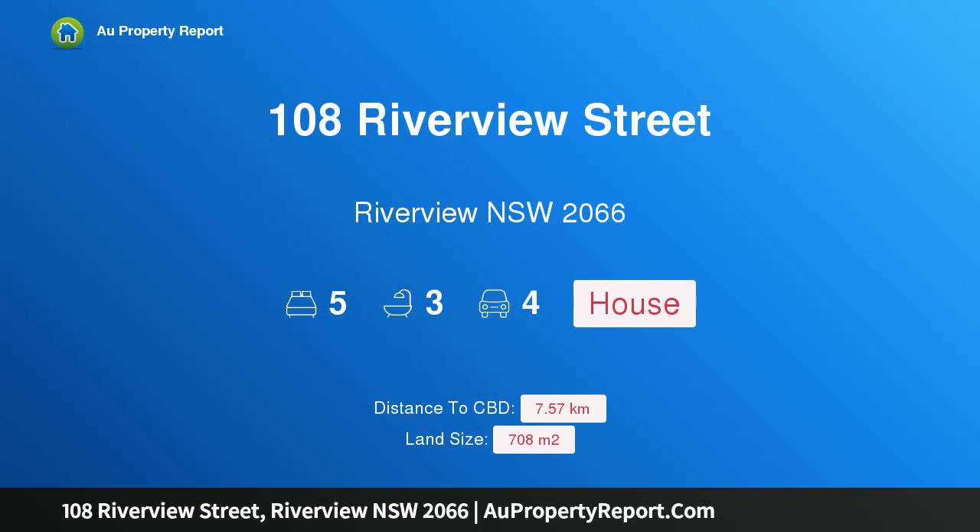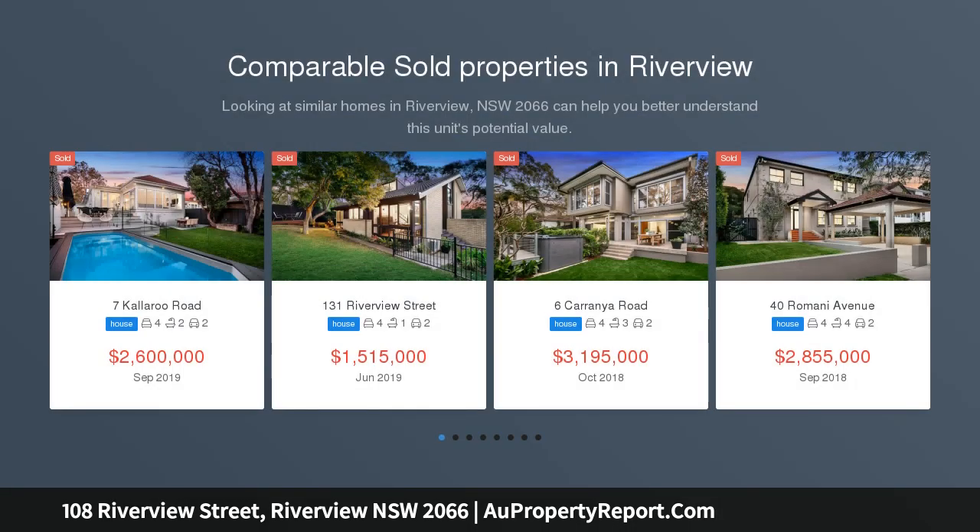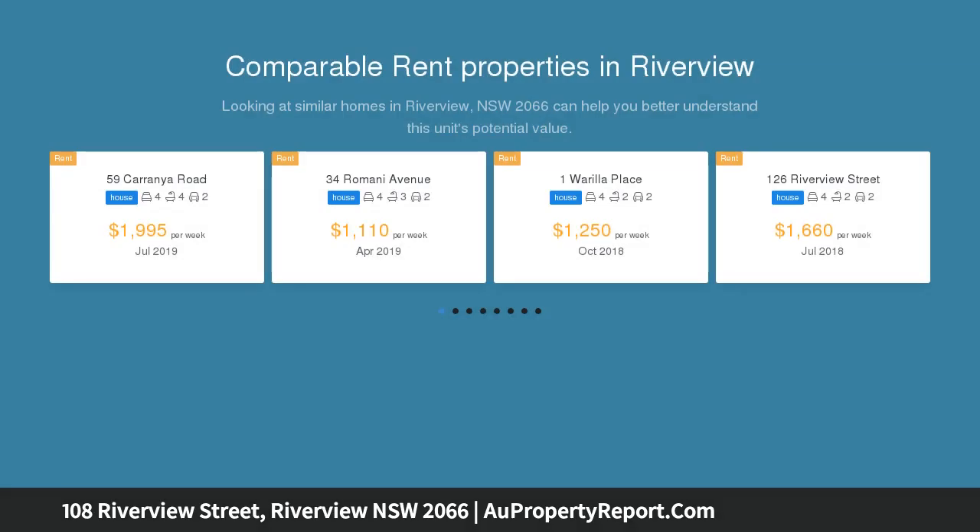I am glad to introduce property 108 Riverview Street, Riverview, New South Wales 2066 — a flexible family home in a tranquil setting. Set back from the road with level access from the quiet, leafy street and hidden behind high hedges, this generous multi-level property overlooks Burns Bay Reserve.